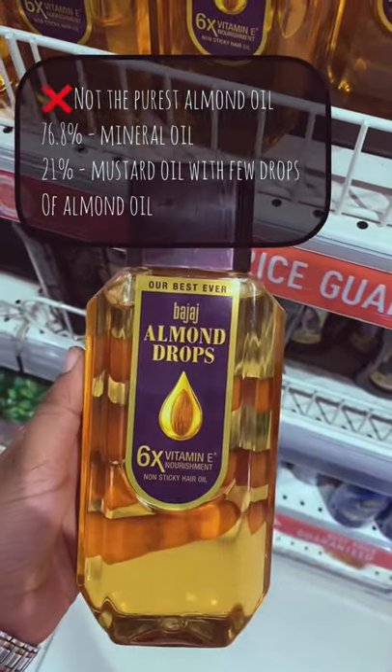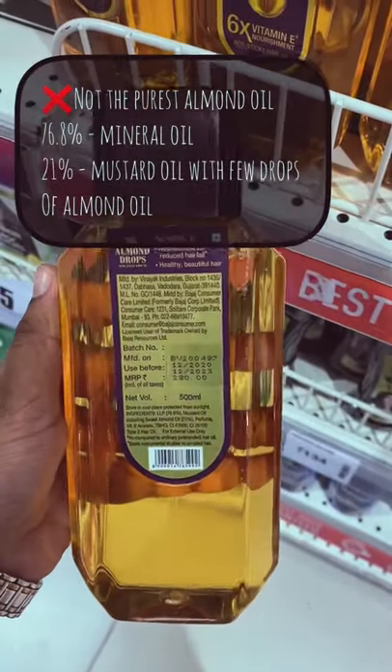This is not an almond oil — this is more like a mineral oil. If you want a good mineral oil, then you can go for this one.